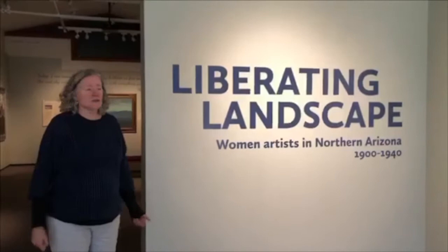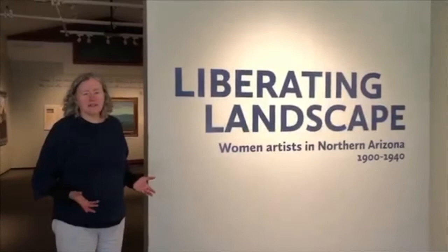I'm going to introduce you to a Hopi Tewa potter named Nampeo, who was born in 1860 and lived a long and productive life collaborating with other artists, including one of our founders, Mary Russell Farrow Colton.